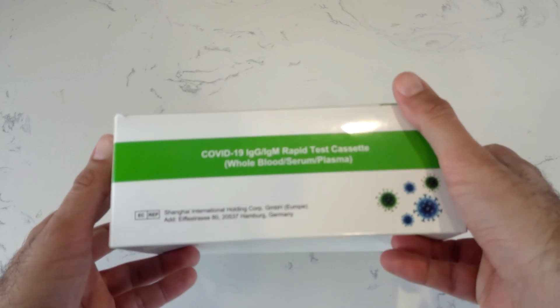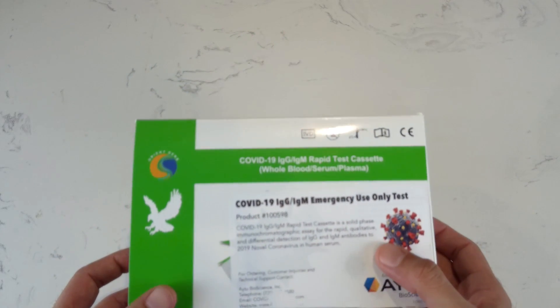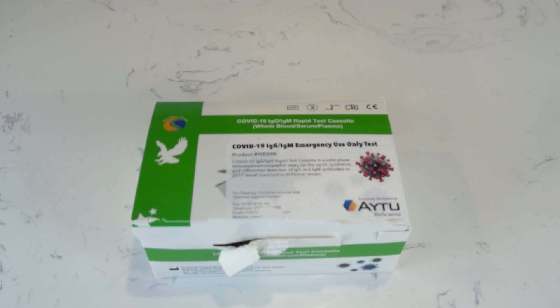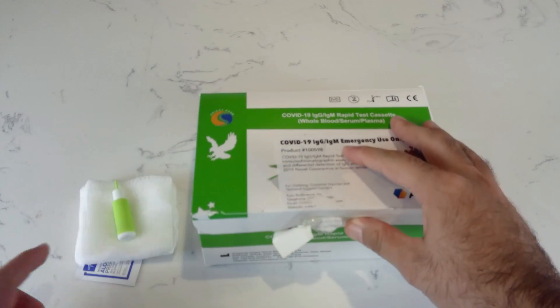This is what the box looks like — it says whole blood or serum plasma. Since we're going to be doing it at home, we're just going to do blood. We're going to get some alcohol wipes, some 2x2s, and a lancet.